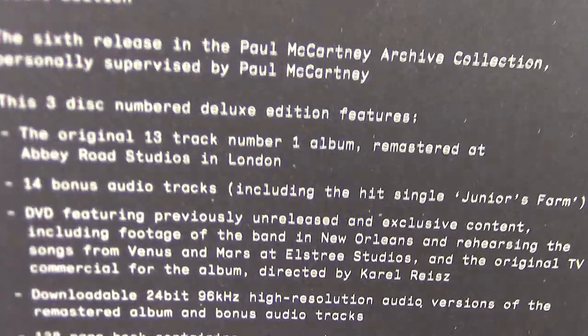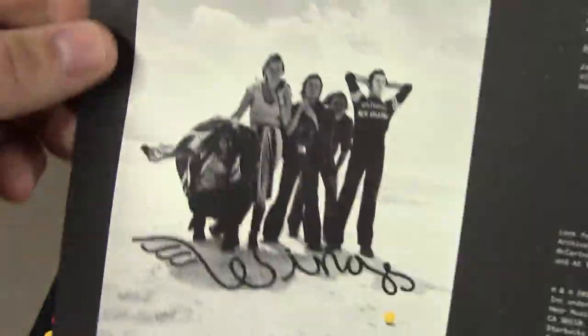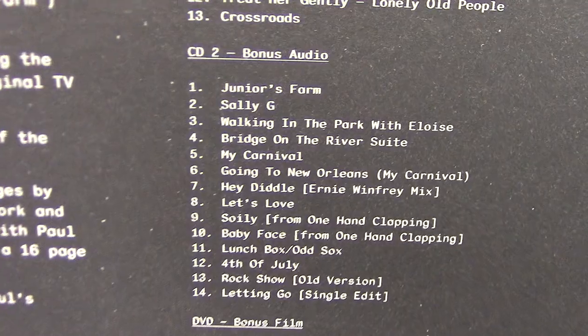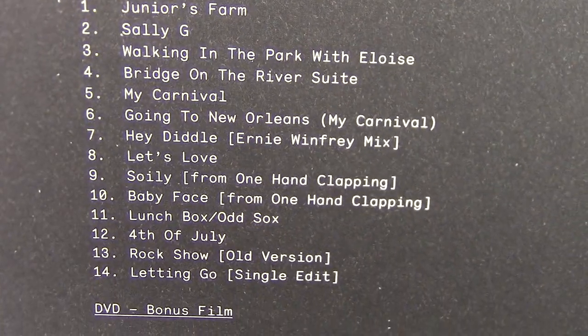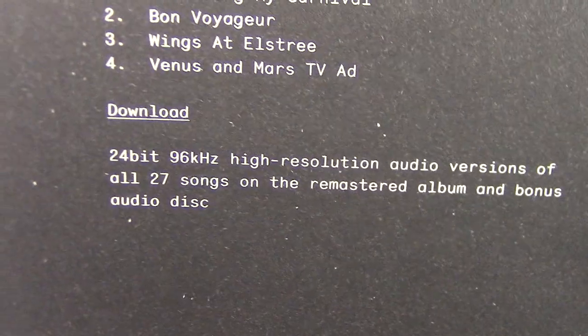So here's what's included in this one. We have the remastered album and 14 tracks of bonus audio. And a short DVD as well as the download card.